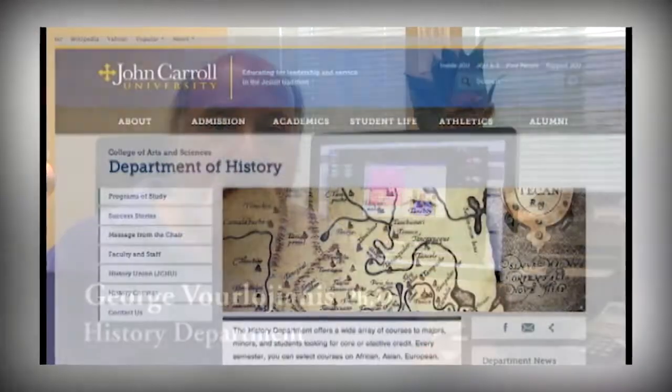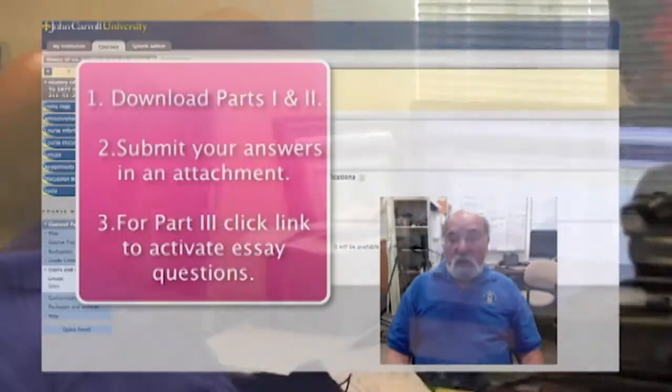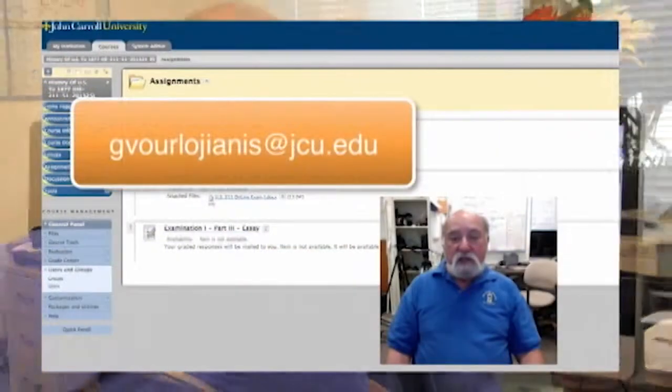Good morning, everybody. My name is George Verla Janis. I'm an instructor in the History Department here at John Carroll, and I'd like to tell you about the Center for Digital Media. This is an extremely valuable asset that we have here on campus. They can provide all faculty with graphic, audio, and visual assistance for all classes that we offer here on campus. The staff is extremely professional, knowledgeable, and patient. Thank you.